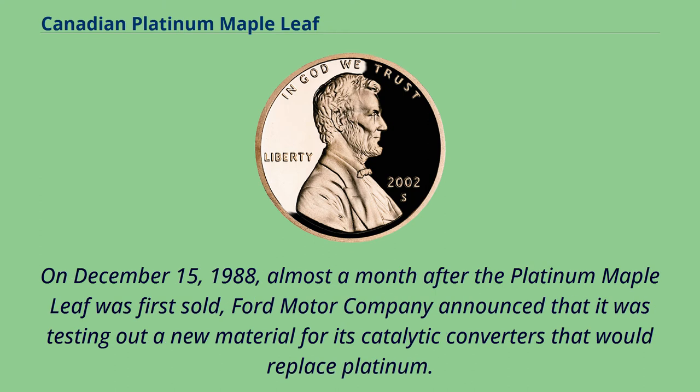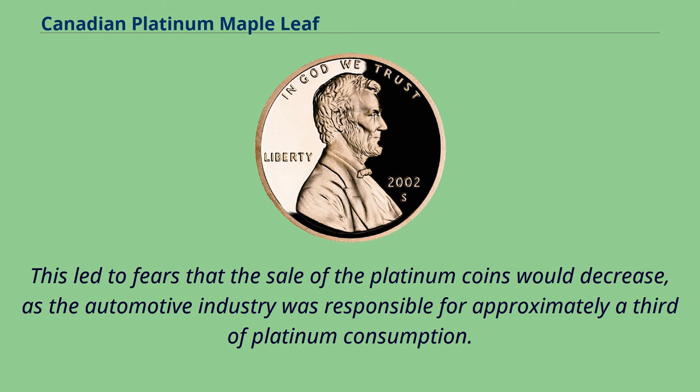On December 15, 1988, almost a month after the platinum maple leaf was first sold, Ford Motor Company announced that it was testing out a new material for its catalytic converters that would replace platinum. This led to fears that the sale of the platinum coins would decrease, as the automotive industry was responsible for approximately a third of platinum consumption.